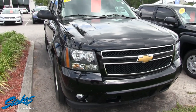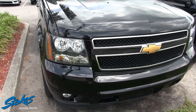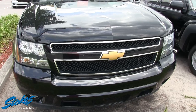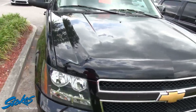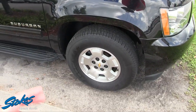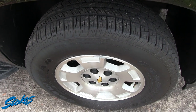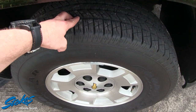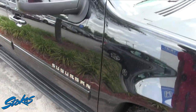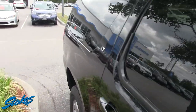It's a gorgeous black Suburban. If you're not familiar with the Chevy Suburban, this is GM's big-body SUV and it's definitely got a lot of room in it. The alloy wheels are looking good, plenty of tread on those tires so you don't have to worry about that. It's also got running boards down the side and roof racks up top.